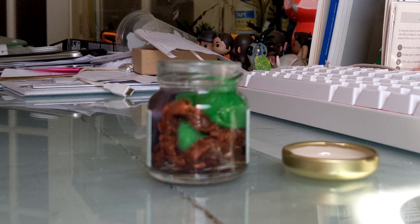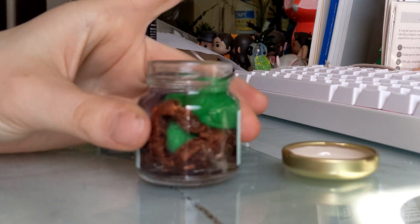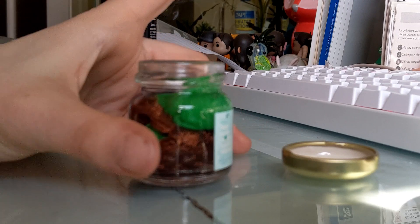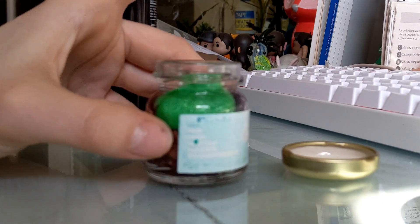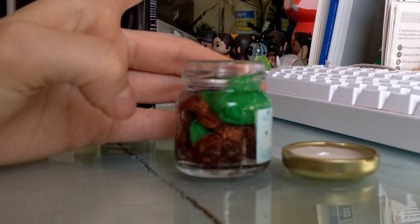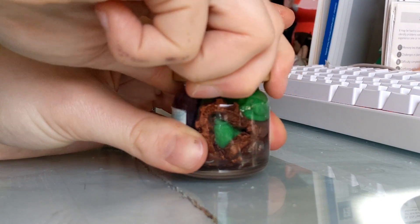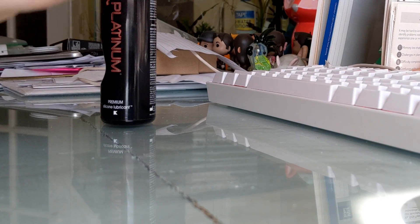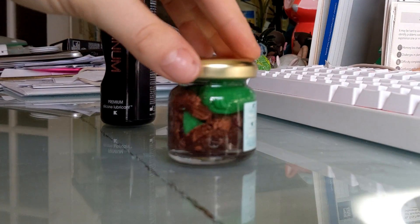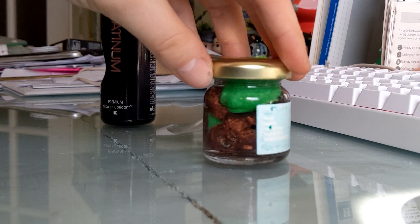Give that a minute for any bubbles to come out. I'm going to give it a good shake when I get the lid on, but we are full up to the brim with silicone lube. So the lid goes on. Gave it a good shake to get most of the bubbles out. Perfect.